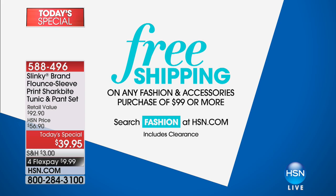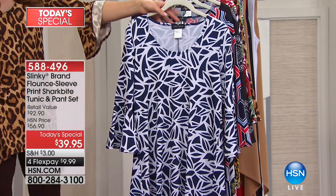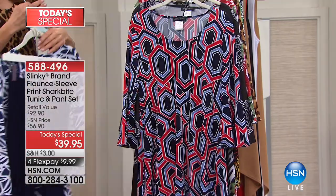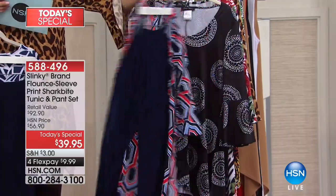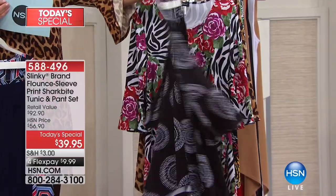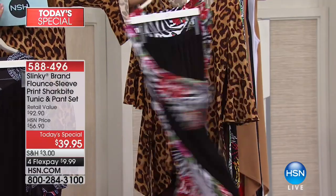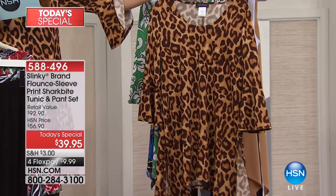We have seven prints: geometrics, florals, and animal prints. The first is the navy white — navy white floral on top with a matching navy bottom. Here's another navy option featuring the geometric print with red, white, and blue. Then we have the circles — black and white — which comes with a black bottom. And here's the floral animal print — floral zebras — that comes with a matching black pant.